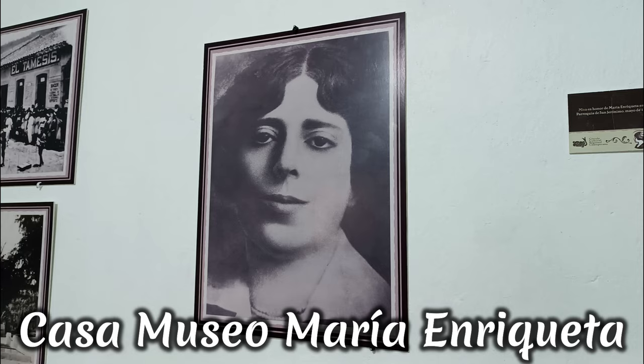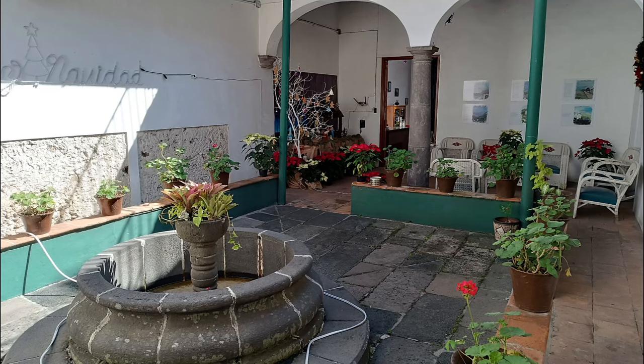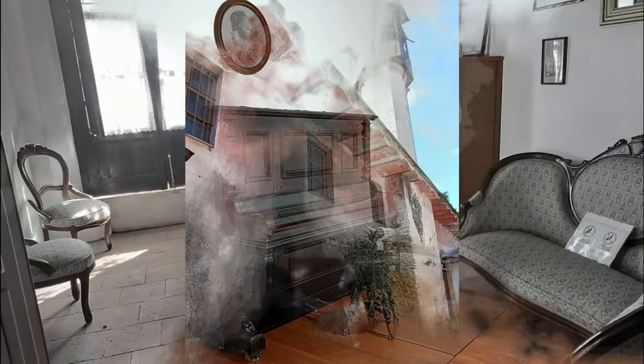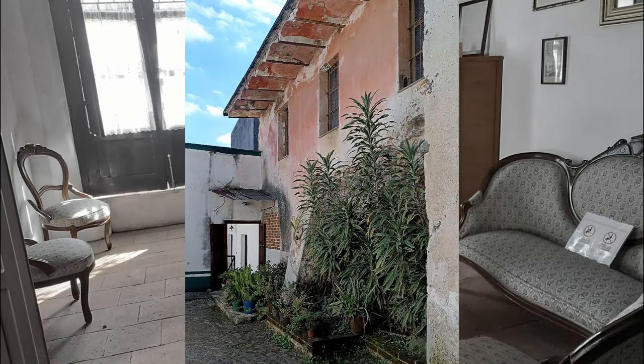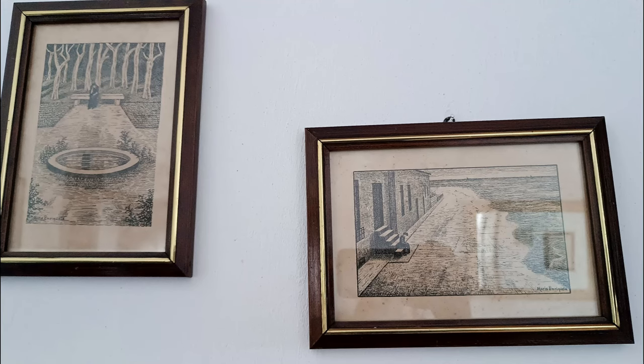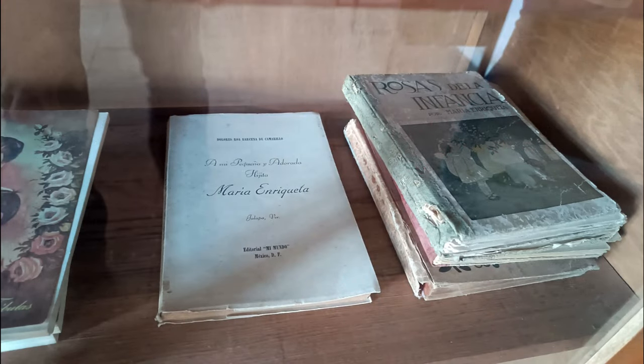María Enriqueta Camarillo y Roa de Pereira fue una poeta, cuentista, traductora, pianista, novelista y dramaturga mexicana del siglo XIX. Fue nominada al Premio Nobel en 1951. Nació en Coatepec, vivió en La Habana, Washington, Madrid y Ciudad de México. Sus libros 'Rosas de la Infancia' se convirtieron en los libros de lectura obligatorios en las primarias de México.